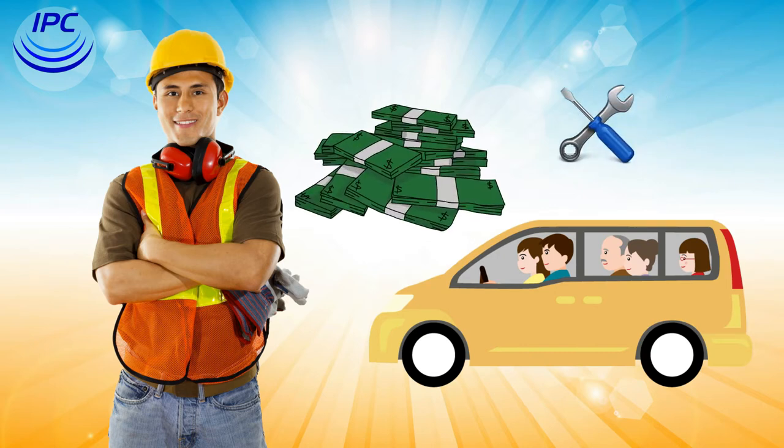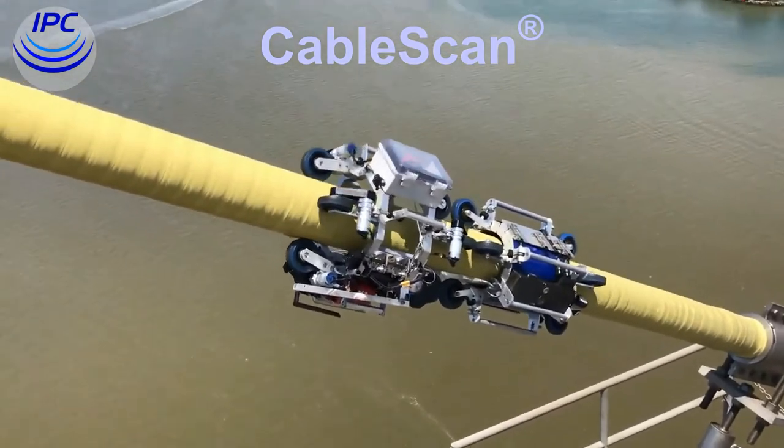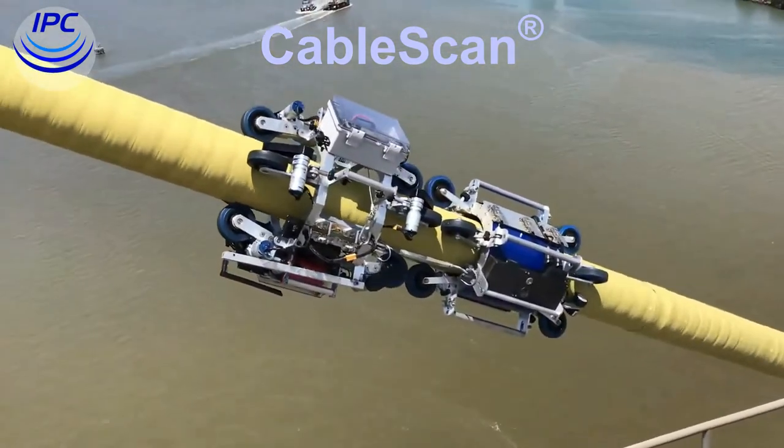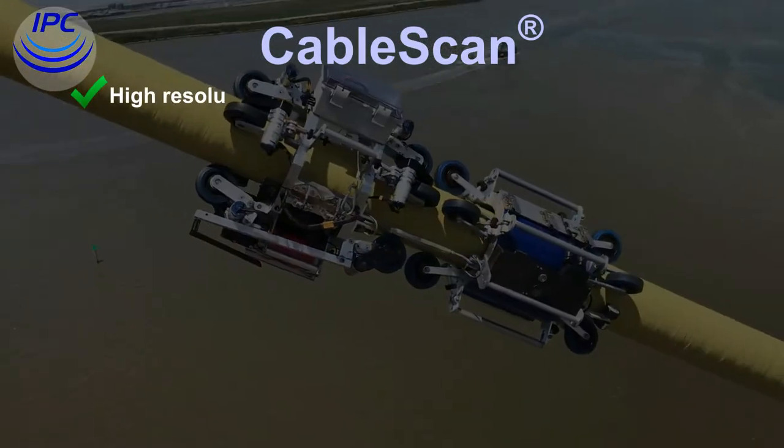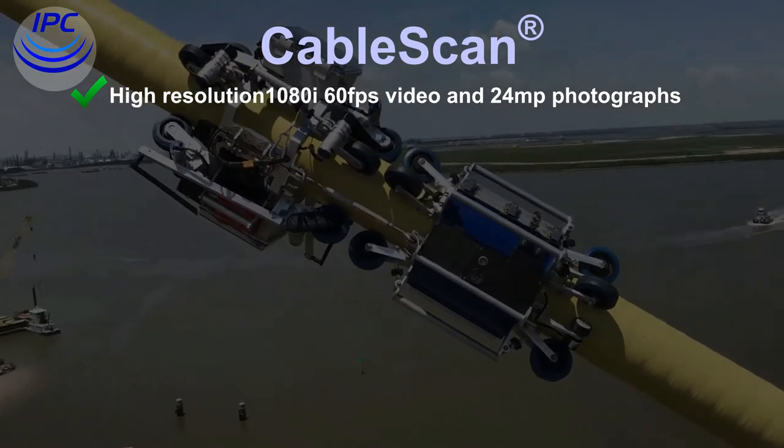Cable scan replaces current NBI inspections, making it easier to budget for maintenance and repairs. Its advantages include high resolution 1080i, 60 frames per second video, and 24 megapixel photographs.